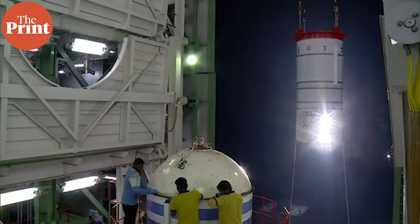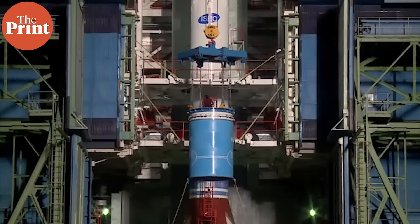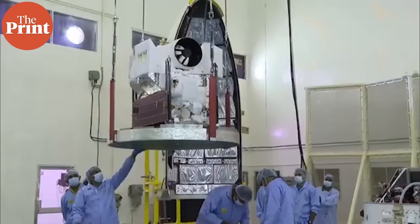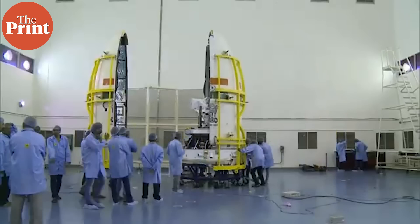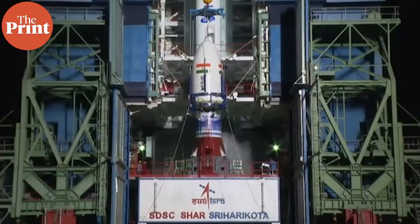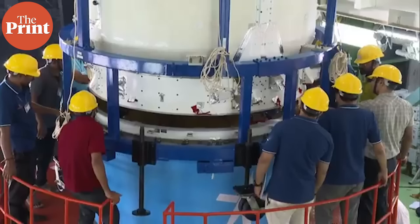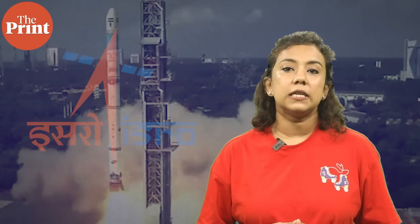Now, coming to the launch vehicle. The SSLV is ISRO's compact three-stage launch vehicle, requiring only three to four days to assemble. For a Polar Satellite Launch Vehicle, or the PSLV, the assembly time is three to four months. With its quick turnaround time and minimal infrastructure requirement, ISRO aims to make it a viable option for commercial satellite operators and research institutions to launch their satellites on demand. By making this a cost-effective and reliable option, the space agency is also aiming to attract international clients to cement India's position in the global space market.